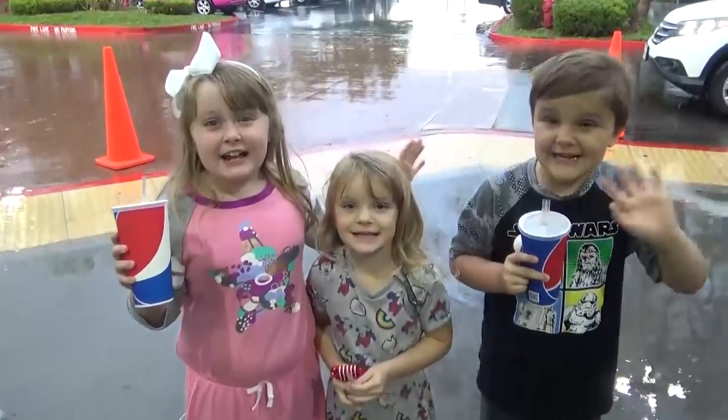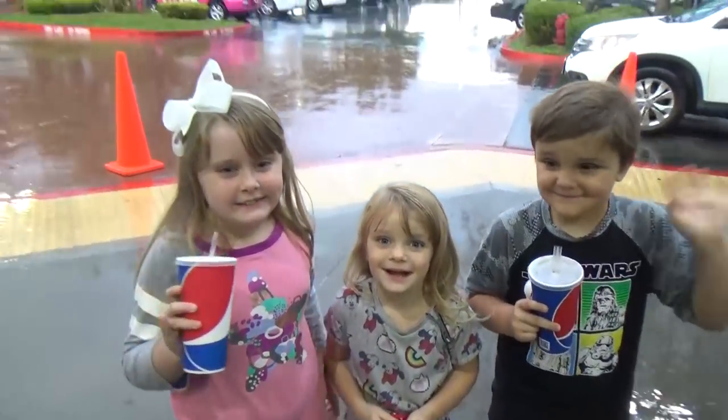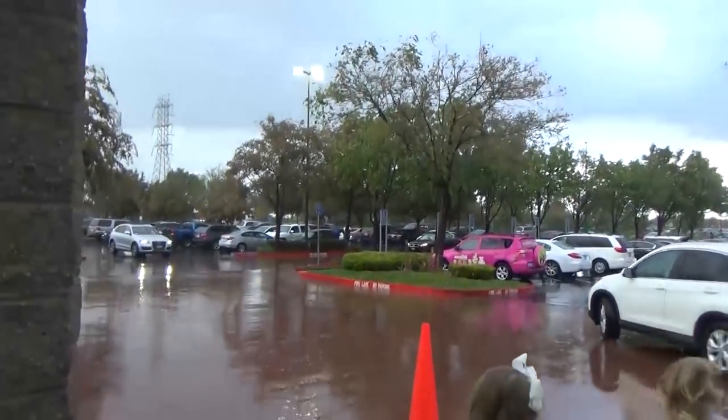It's raining! We are done at Costco, but we are soaked. I thought it would be raining, but I didn't think it would be pouring. So let's head home and then we'll show you everything that we picked up.